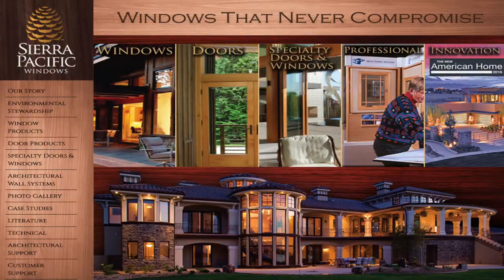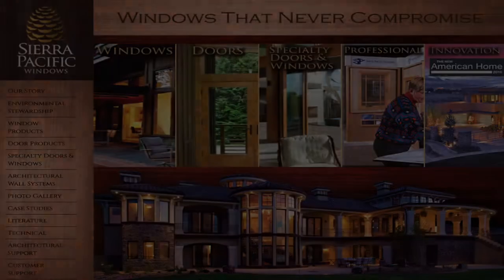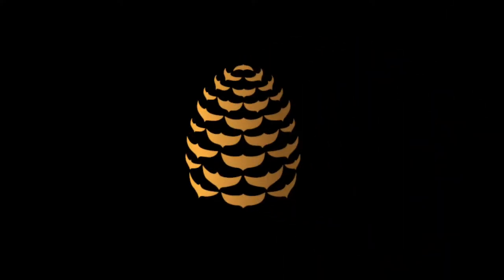Check out this recommended product at www.sierrapacificwindows.com.